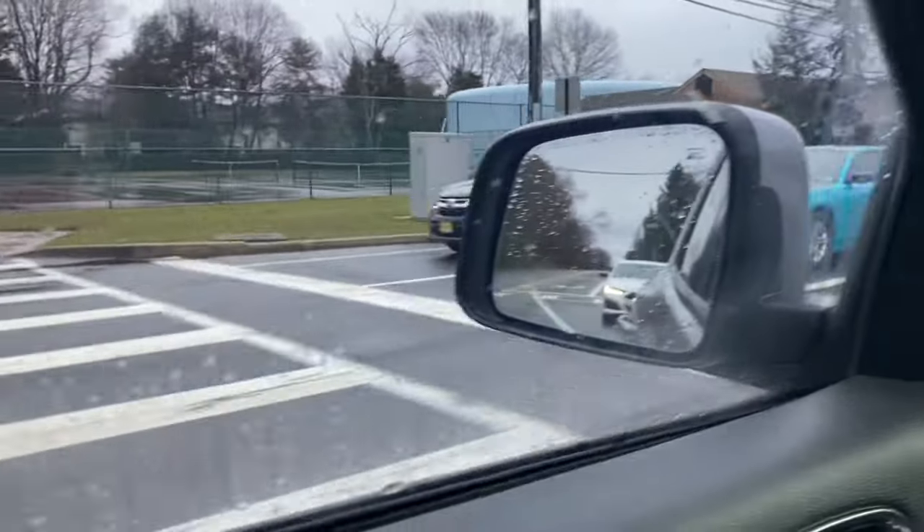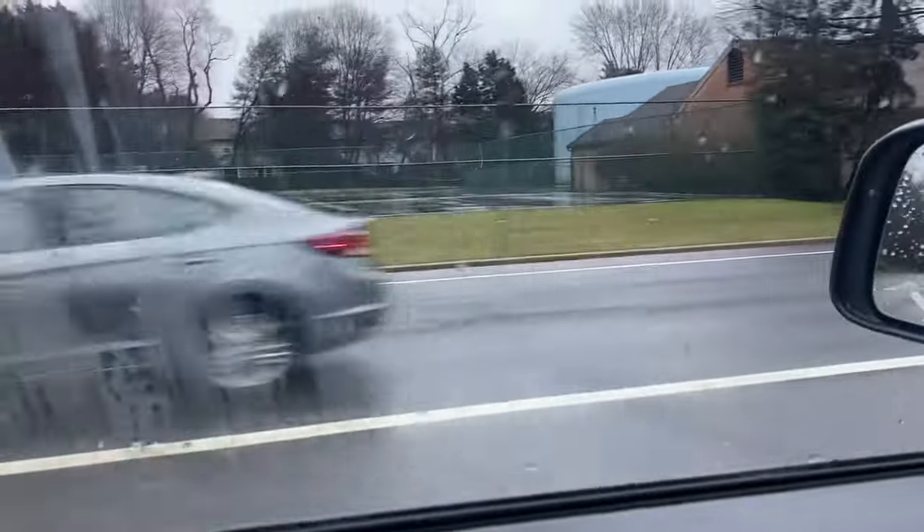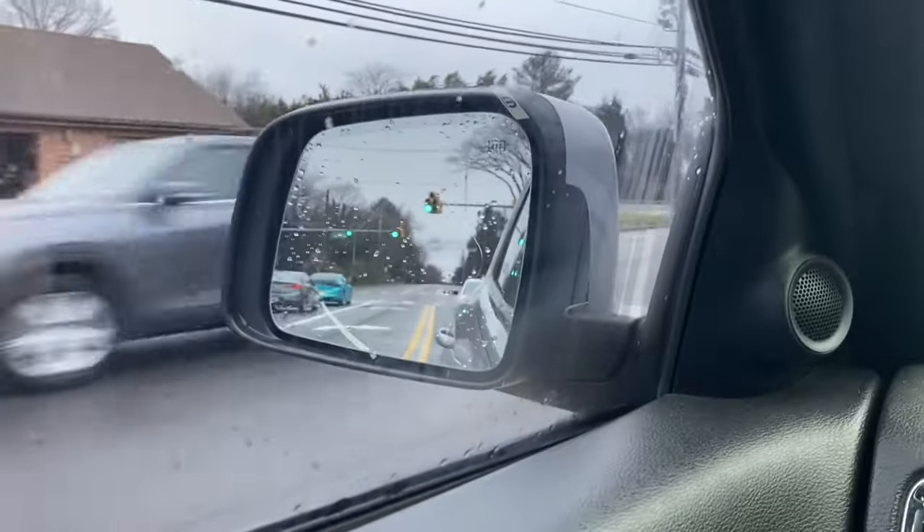Check out this cool color charger. Looks cool though.